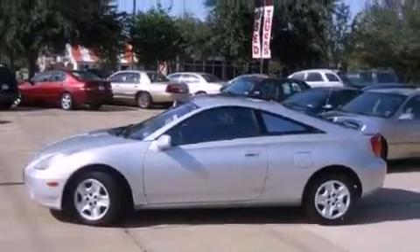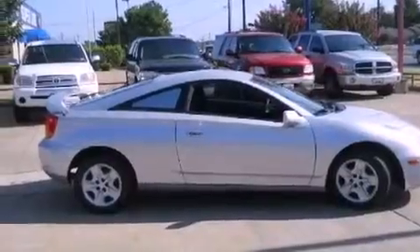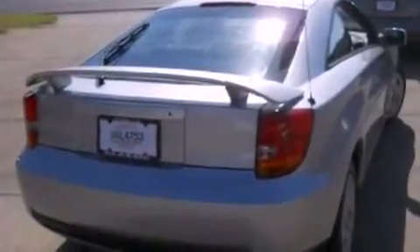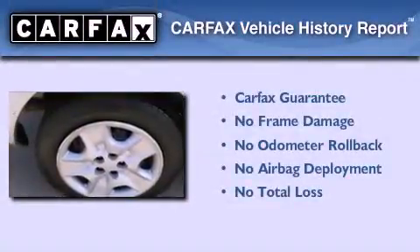Its top features include a rear window defroster, a CD player, a passenger side vanity mirror, tinted glass, halogen headlights, and a power driver mirror. Not to mention that this Toyota qualifies for the Carfax buyback guarantee.